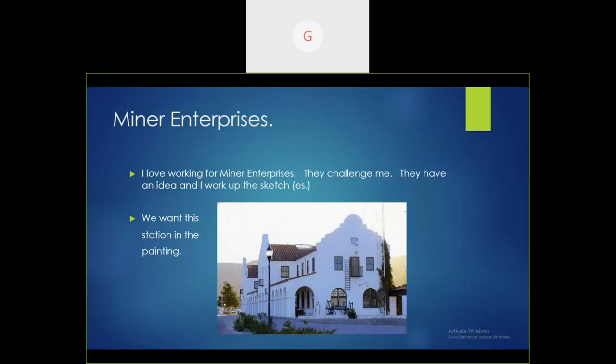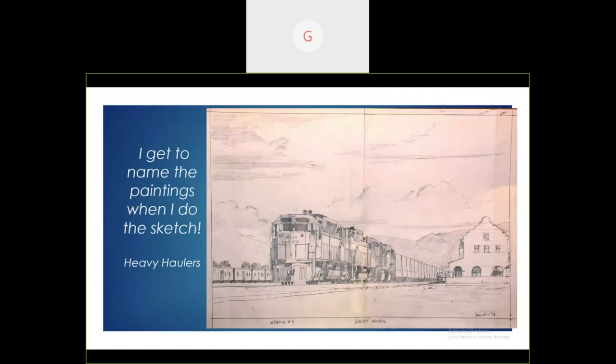Miner calls me up — I love working for them. They challenge me. They wanted a painting with the station in Caliente, Nevada. I've been there many times; the station's wonderful and I know all the UP power. My first sketch I called 'Heavy Haulers' — DD 35s with the station in the background. Then I did an eastbound TOFC train going through, station visible. Then I got a note from Miner saying they don't do diesel paintings on the calendars — so off to steam.